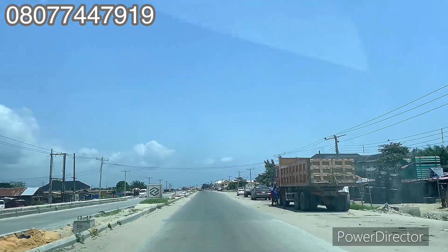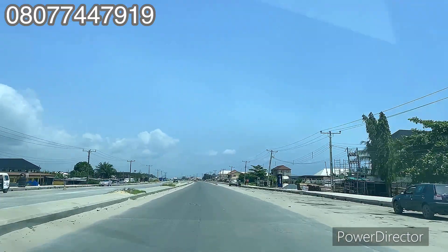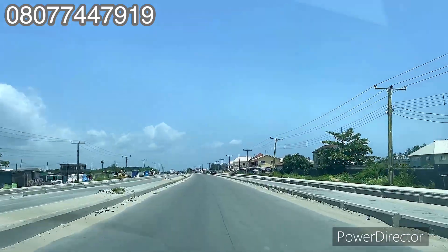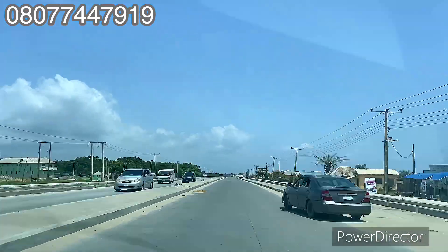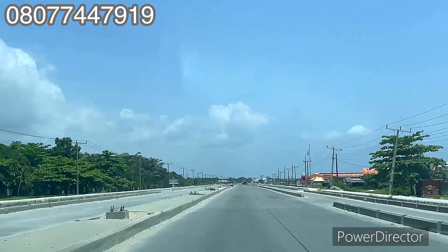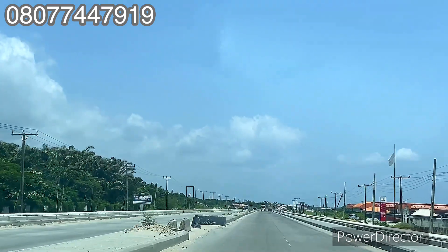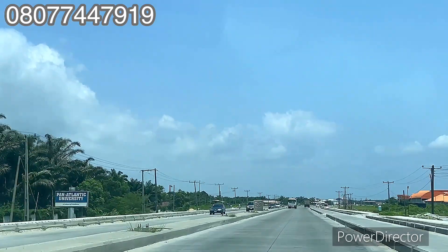Right there is Leko Junction on the Lekki expressway here in Lekki, Lagos, Nigeria. Are you an investor, or do you want to secure land for your personal use or investment purpose? Please sit down and watch this video to the end. I want to show you the proximity from the Lekki expressway at Leko Junction down to the estate I'm taking you to right here on the Lekki-Epe expressway, Ibeju Lekki, Lagos.